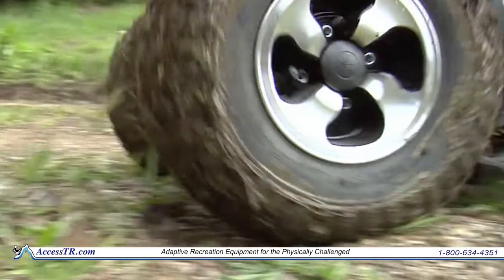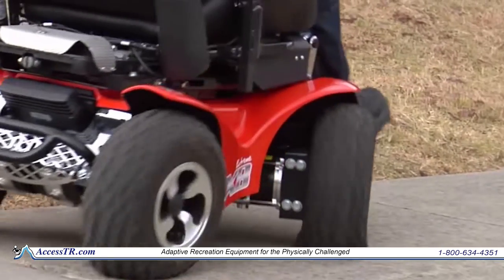Driving on sand, snow, wet ground, or even slippery surfaces presents no problems to the Xtreme 4x4 wheelchair. Our 14 inch knobby tires can also climb curbs with ease.